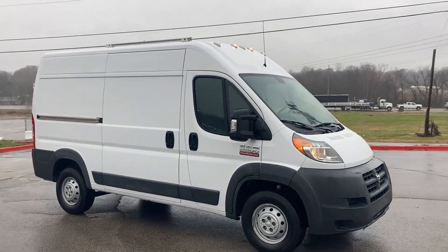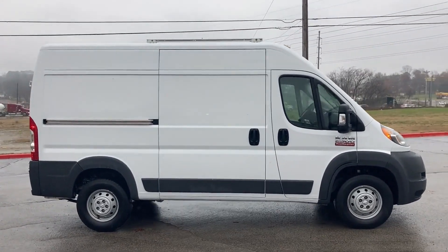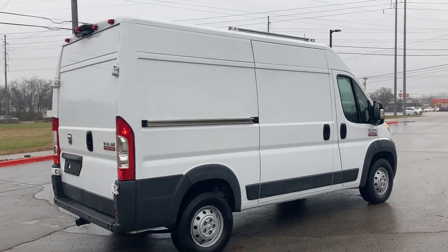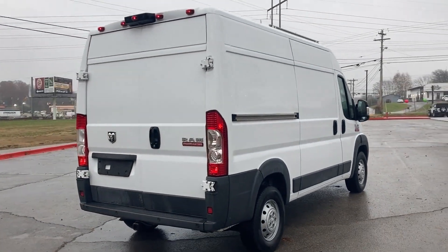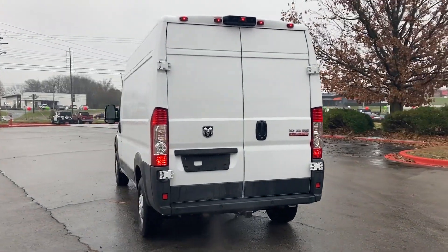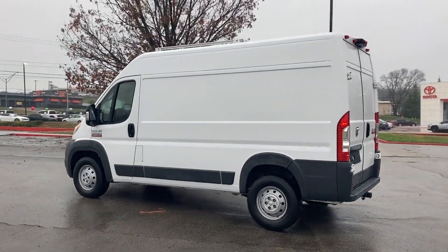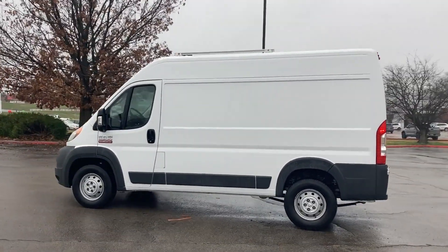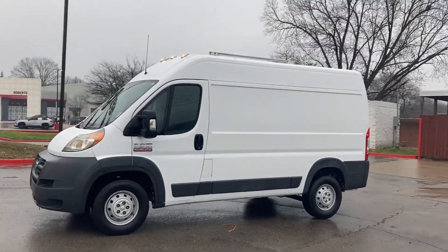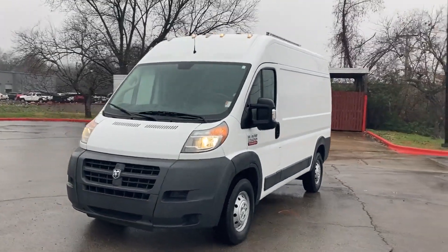2018 Ram Promaster Cargo Van. You'll absolutely love all of the included premium features such as side view mirrors with turn signals, backup camera, Bluetooth, brake assist, keyless entry, steering wheel audio controls, engine immobilizer, auxiliary input, stability control, adjustable steering wheel, traction control, brake-actuated limited slip differential, variable speed intermittent wipers, ABS, and power locks.